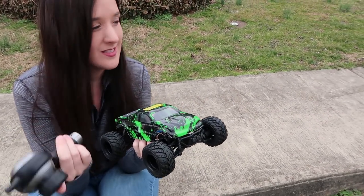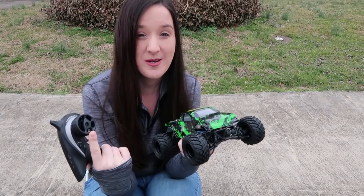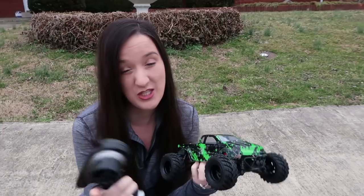Funny thing about the listing on this — it claims to go 29 kilometers per hour AND 30 miles an hour. That's amazing. The top speed is both? I mean, that's pretty cool.